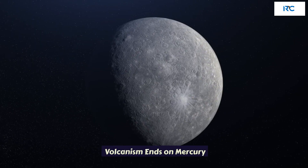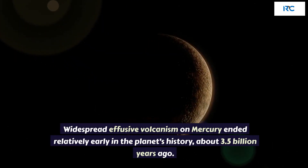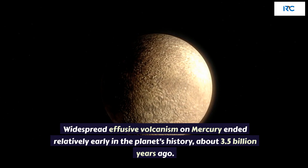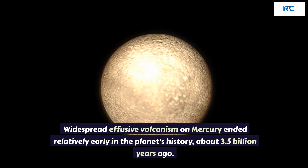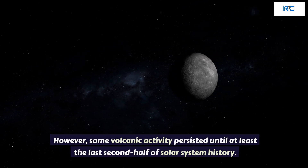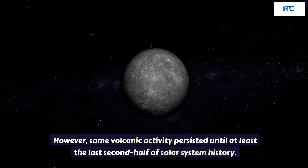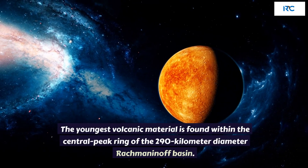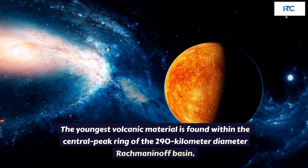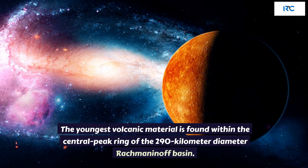Volcanism Ends on Mercury. Widespread effusive volcanism on Mercury ended relatively early in the planet's history, about 3.5 billion years ago. However, some volcanic activity persisted until at least the last second half of solar system history. The youngest volcanic material is found within the central peak ring of the 290 km diameter Rachmaninoff Basin.